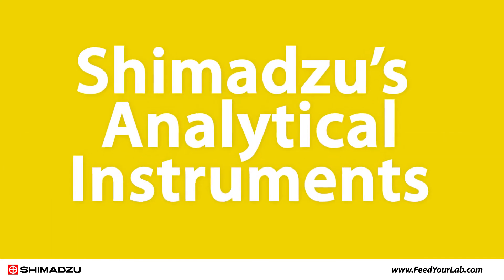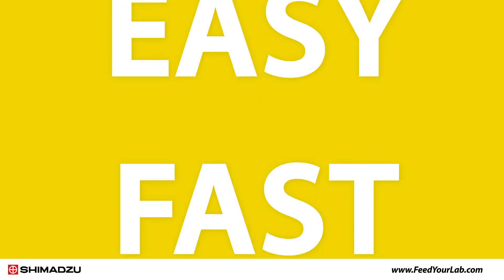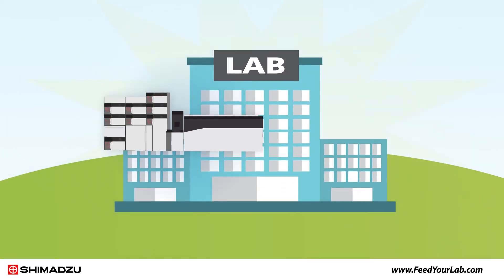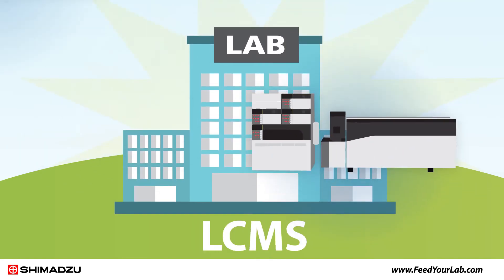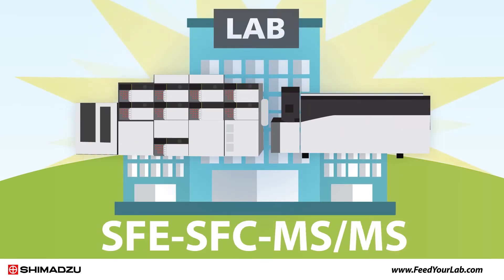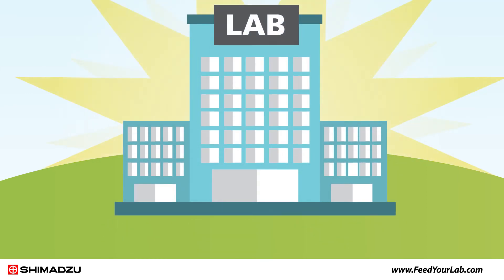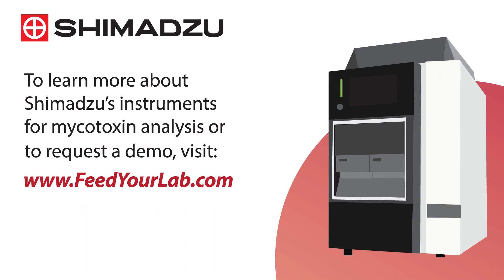With Shimadzu's analytical instruments, analyzing mycotoxins in food is fast, easy, and convenient. We offer a full suite of instruments, including HPLC, UHPLC, single and triple quadrupole LC-MS, SFC-MS-MS, and SFE-SFC-MS-MS. Whatever your analytical needs, we have the solution you're looking for to Feed Your Lab.